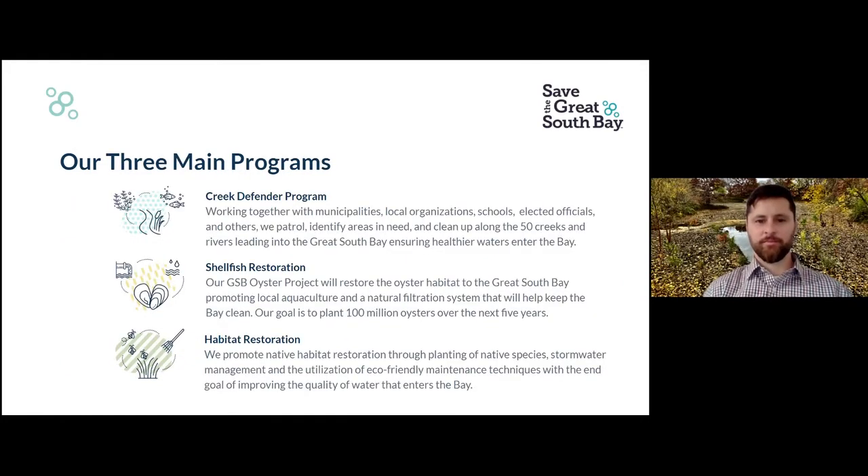Our three main programs include the Creek Defender Program, whereby we work together with municipalities, local organizations, schools, elected officials, and others who help patrol, identify areas in need, and clean up along the 50 creeks and rivers leading into the Great South Bay. We also work on shellfish restoration, including the Great South Bay Oyster Project, which will restore oyster habitat to the Great South Bay, promoting local aquaculture and a natural filtration system that will help keep the bay clean.